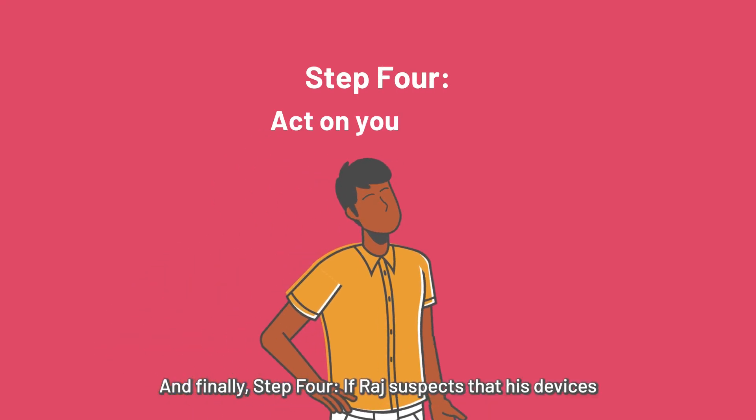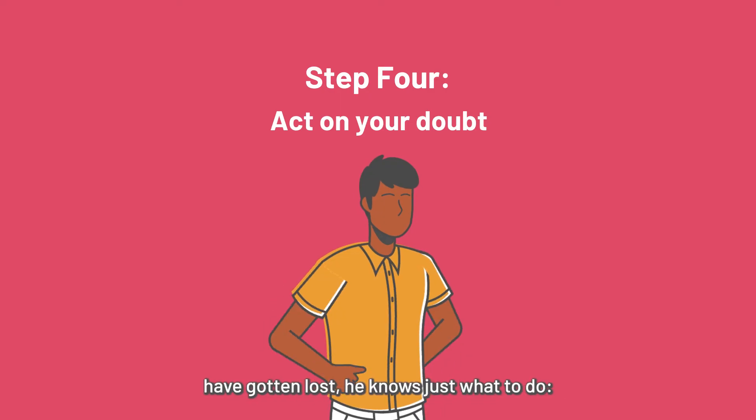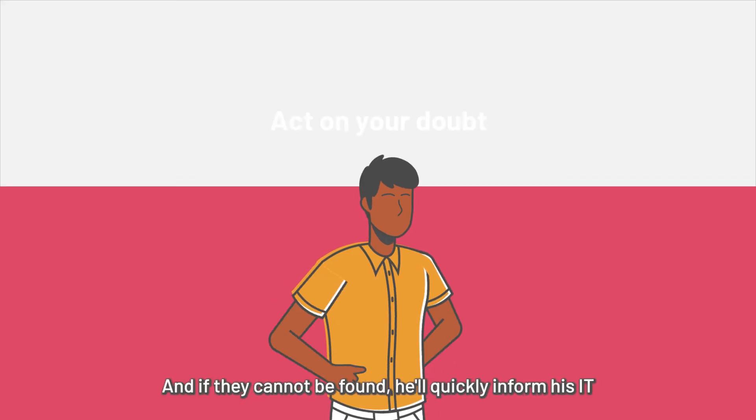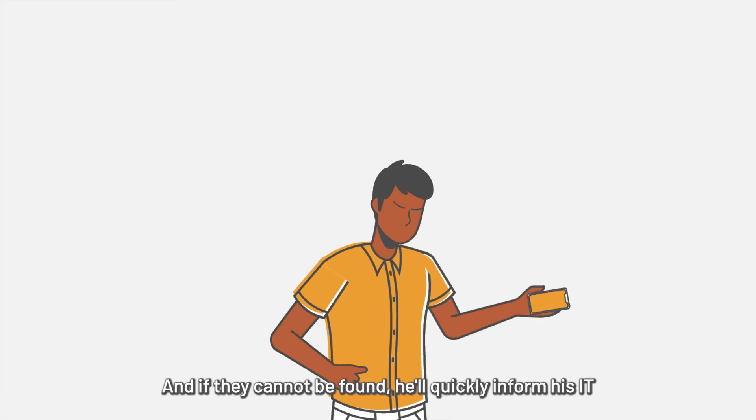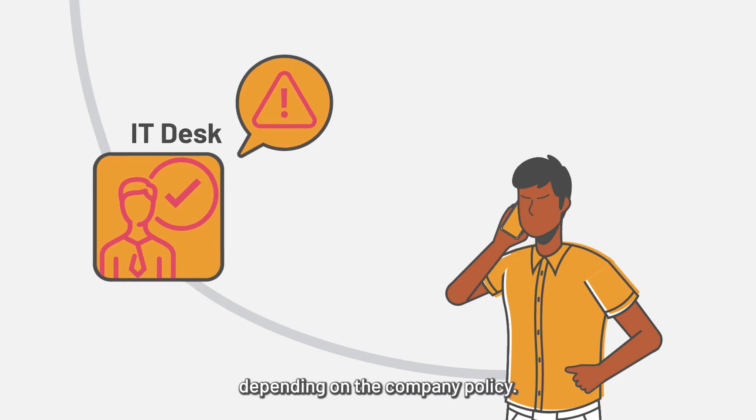Finally, step 4: if Raj suspects that his devices have gotten lost, he knows just what to do — try to locate them immediately. And if they cannot be found, he'll quickly inform his IT or security team and make a police report, depending on the company policy.